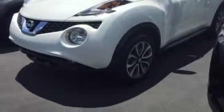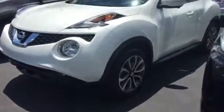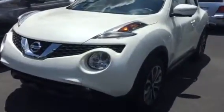Hey, it's Brent here at LaGrange Toyota. Wanted to show you a quick walk-around video of the 2017 Nissan Juke that you inquired about. It is white in color, it is here, and it is very clean and very nice.